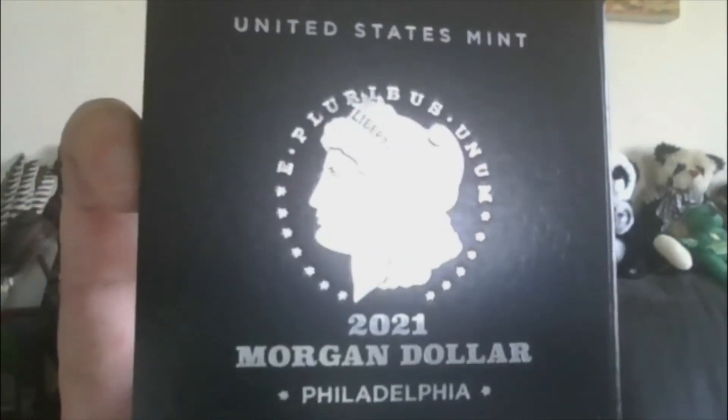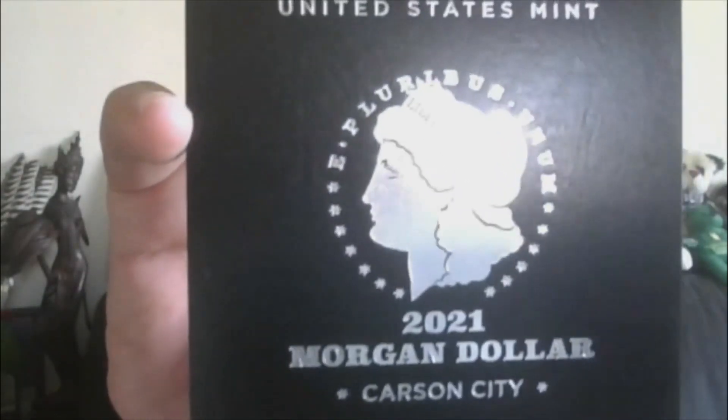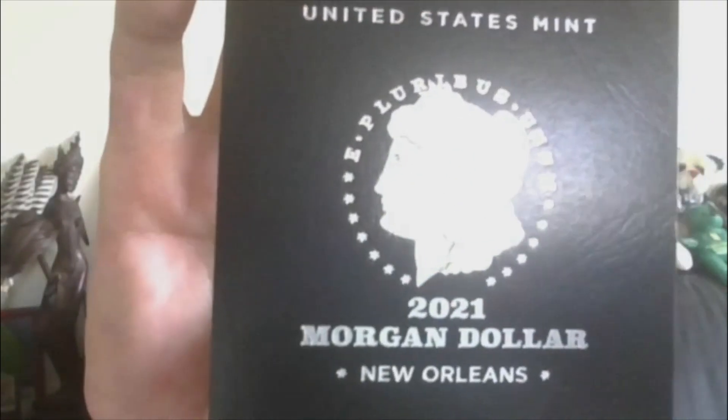Lot 12 — we'll move on to the Morgans. 2021 Philly Morgan. No need to take them out of the box now, but it does have the original box, packaging, COA, everything. That is lot 12. Lot 13 — the 2021 Denver Morgan. Lot 14 — 2021 Carson City, it has the Carson City Privy Mark. Lot 15 is the 2021 San Francisco Morgan. Lot 16 is the New Orleans — 2021 Morgan has the New Orleans Privy Mark. So tell your friends if they don't have these, because I'm letting mine go.